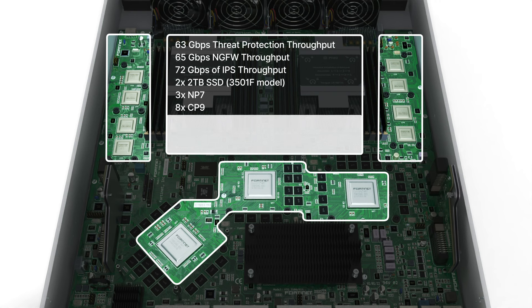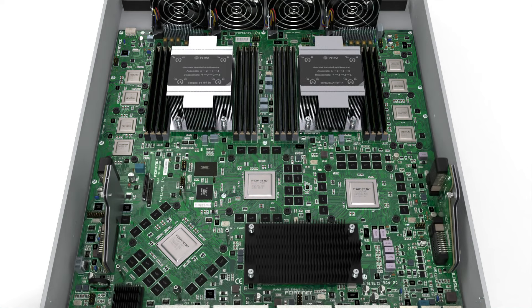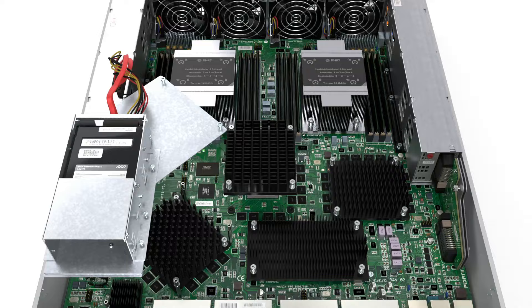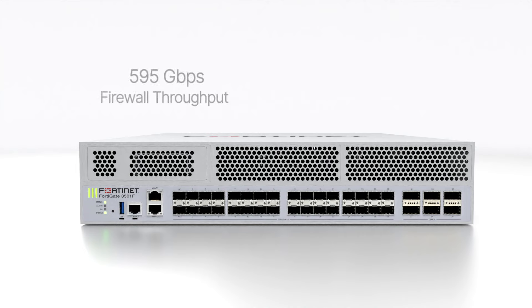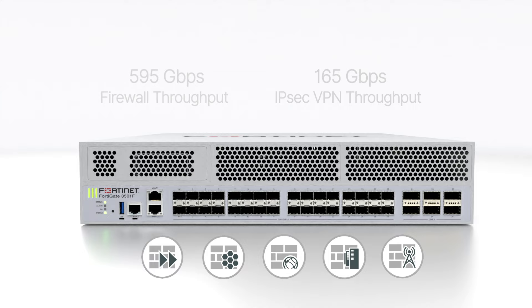The FortiGate 3500F series brings advanced networking capabilities and offers extensive deployment flexibility for segmentation, secure web gateways, intrusion prevention systems, and mobile security. With firewall throughput capacity of 595 gigabits per second, IPSec VPN throughput of 165 gigabits per second, and available licensing for hyperscale firewall and FortiCarrier, this next-generation firewall appliance is an ideal partner for large enterprises and service providers.